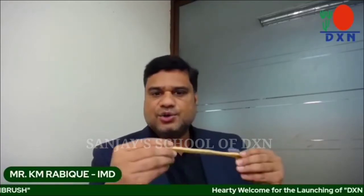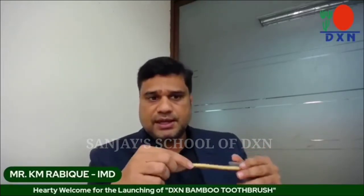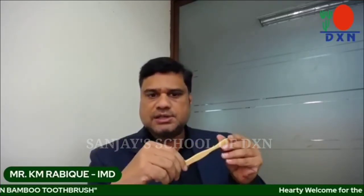We've come out with this bamboo toothbrush which is very eco-friendly and 100% biodegradable. I'm equally excited to use this product. The bristles are very soft. Usually toothbrushes come with medium, hard, or soft bristles, but these bristles can be used by anyone — even for sensitive teeth. These bristles are designed to adapt for everybody.